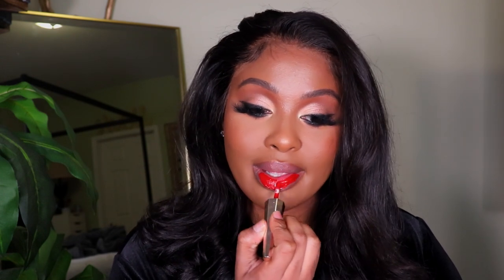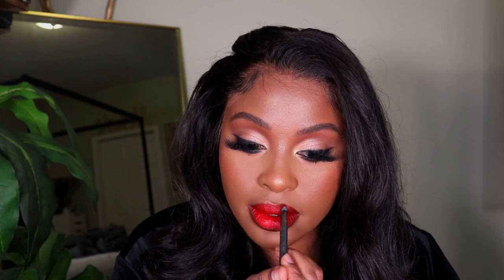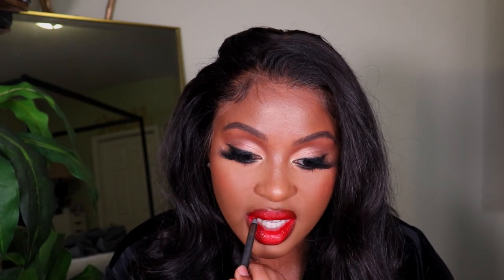For lips, I'm using the Fenty Stunna Lip Paint in the shade Uncensored — a super bright red liquid lipstick. What I really like about it is that it's actually moisturizing and not super drying like a lot of matte lipsticks. I'm pairing that with the ColourPop BFF4 Liner — a super dark brown that goes perfectly with a bold red lip. It ties everything together. Then I sprayed Morphe Setting Mist on my face and we're all done!